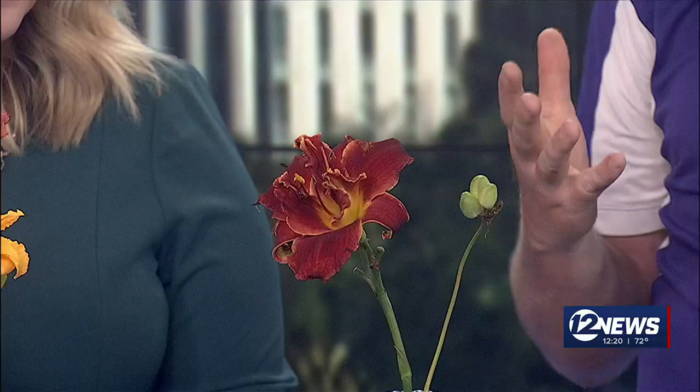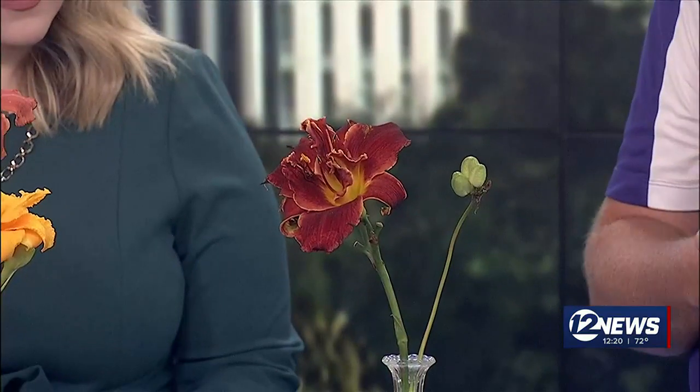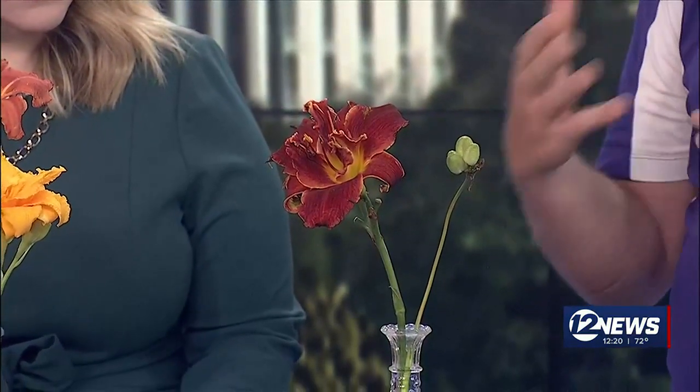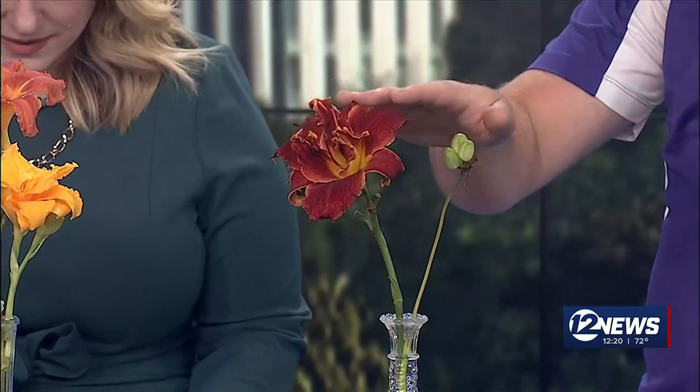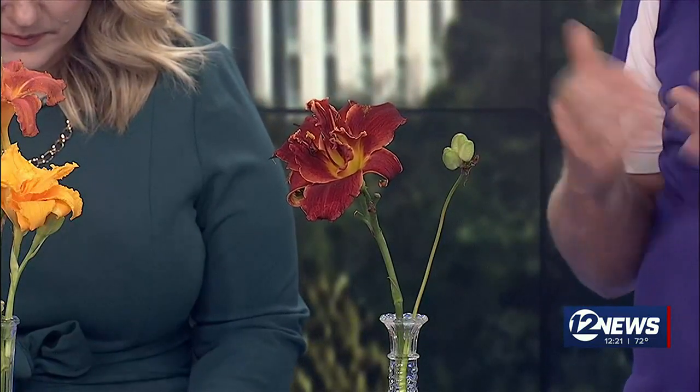The neat thing about daylilies is they'll send up these stems, or what are called scapes, and they'll have multiple flower buds on them. So they'll bloom for multiple days at a time, but each individual flower only lasts for about 24 hours or less — essentially one day. But these guys come back every year, so you get to enjoy them.